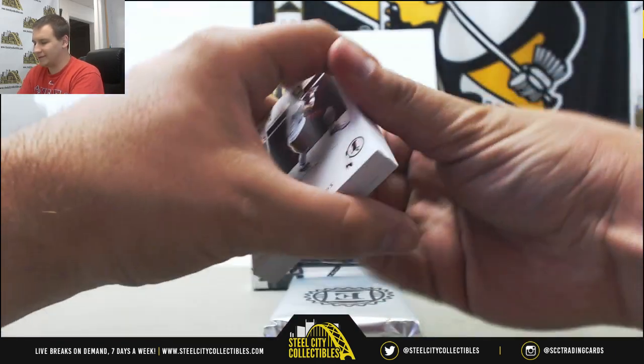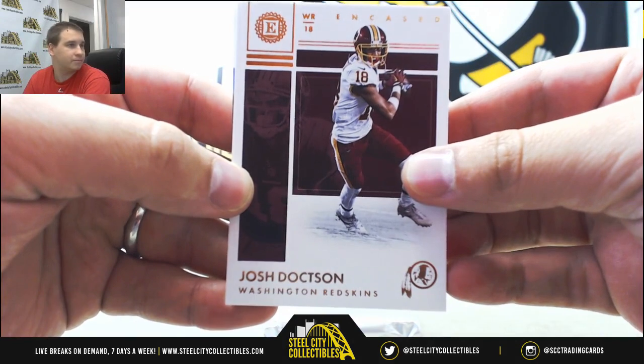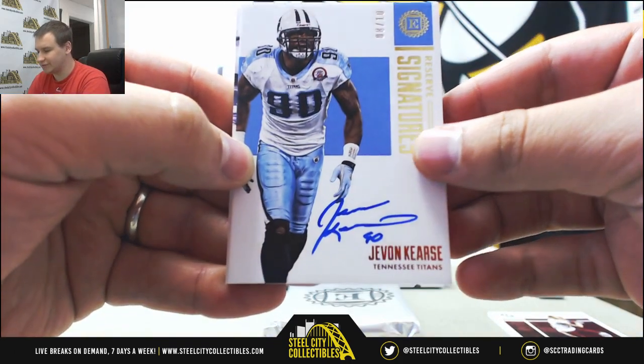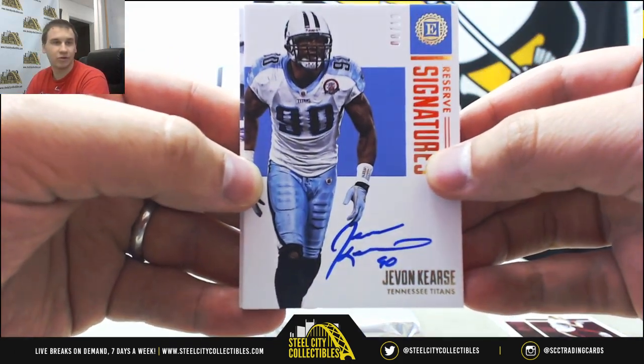We're going to start off with a base Josh Doxon for the Redskins. Autograph numbered 8 of 10, gold — Javon Curse for the Titans. Reserve signatures. That's pretty cool looking.